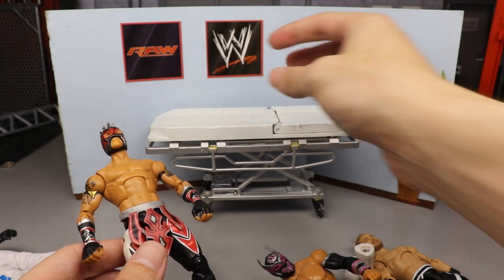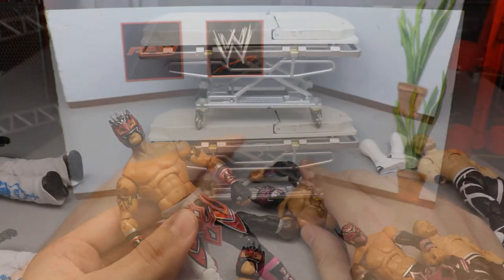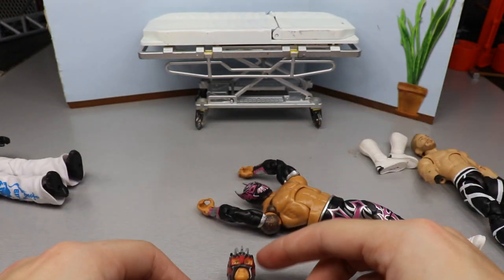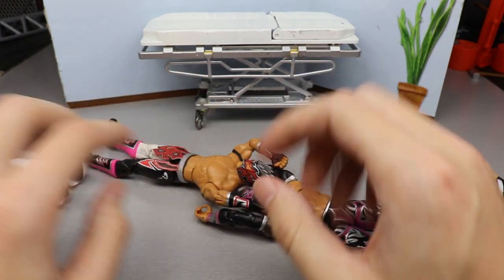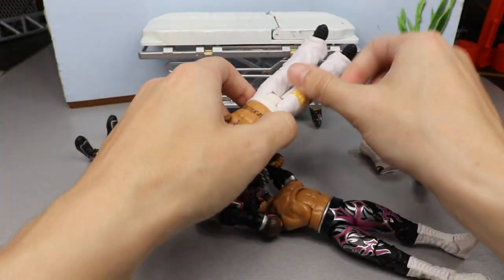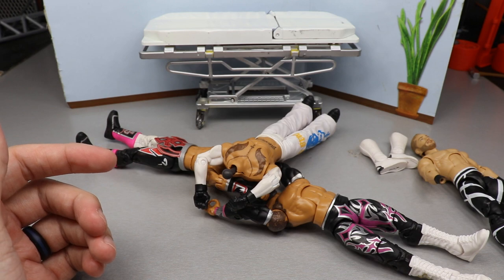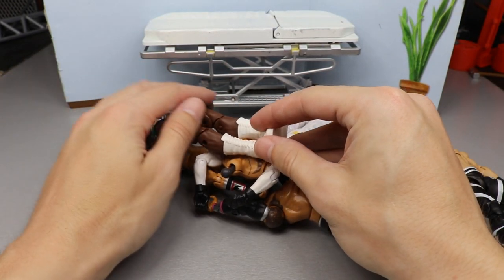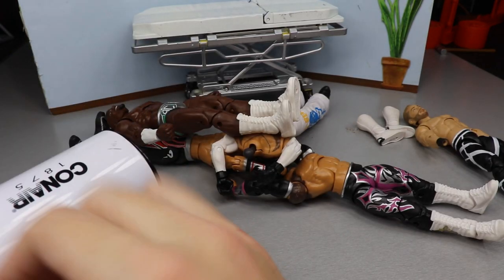We're already like five or six minutes in and we haven't even gotten started, so let's go ahead and get started. First thing — heat up the Sin Cara arms, Calisto arms, and Ray Mysterio arms all at the same time, and also heat up Apollo Creed's boots. We'll get as much swapped as we can, then move on to our head sculpts. Trusty white hair dryer, let's get it.